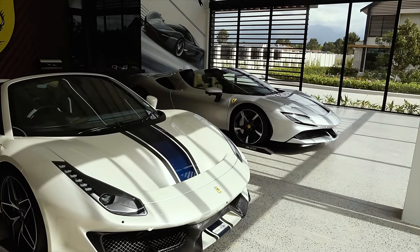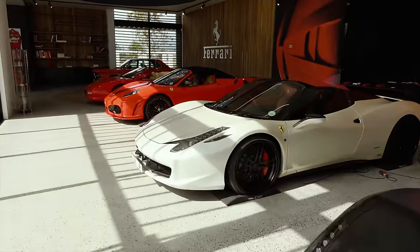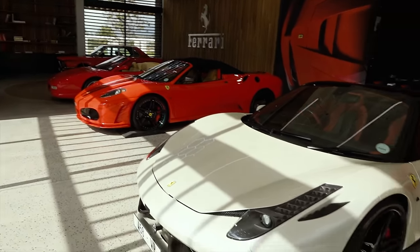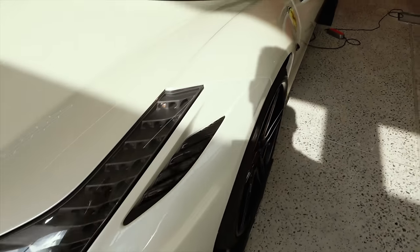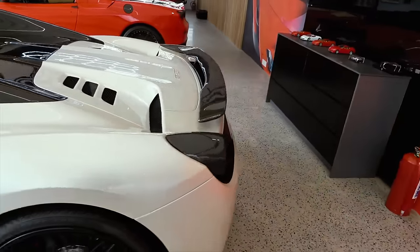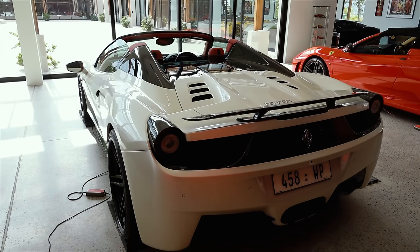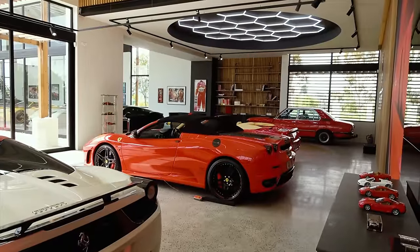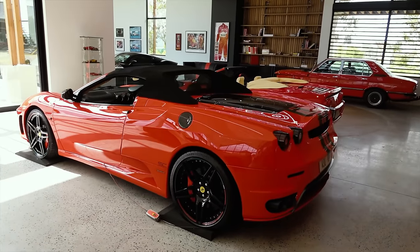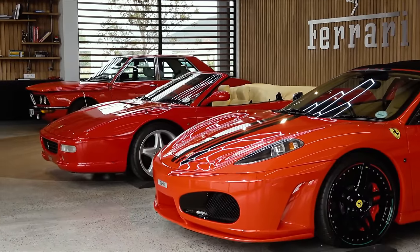You have some really smart classy looking cars and then some wild ones. Going down to these two, they've got modifications done - ADV1 wheels, they've been lowered, this one's got a little lip, the 430 Spider's got a lip at the bottom. It has a lot of exterior carbon - carbon vents, carbon wing mirrors, an interesting red/black interior, a little carbon wing at the back, carbon holders, blacked-out tail lights. A few years ago cruising around London in this would be the absolute dream.